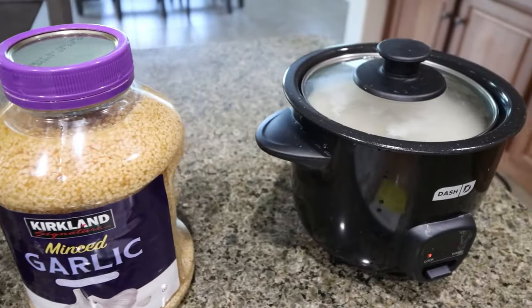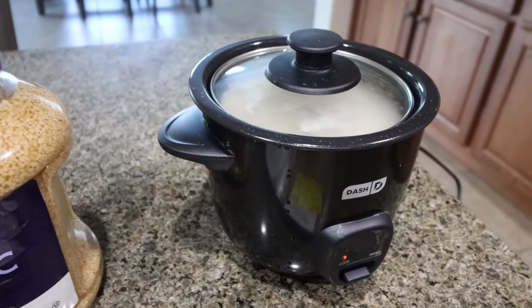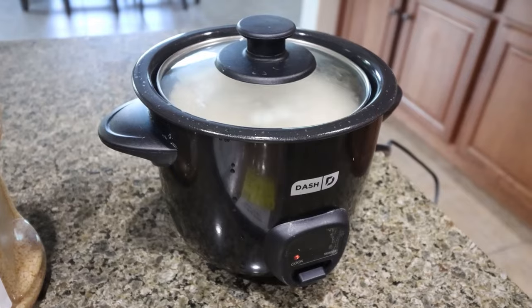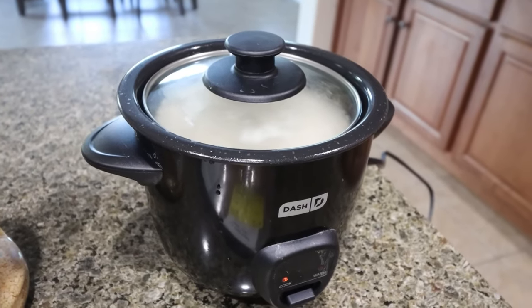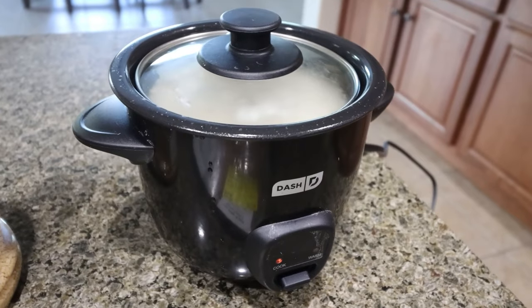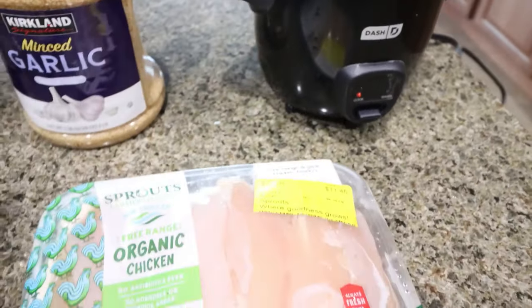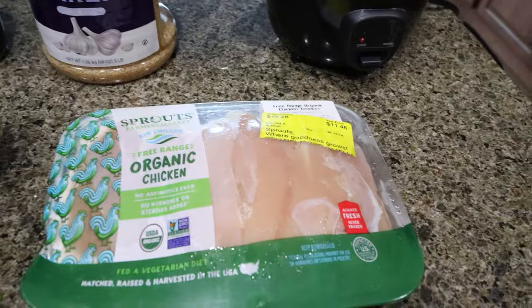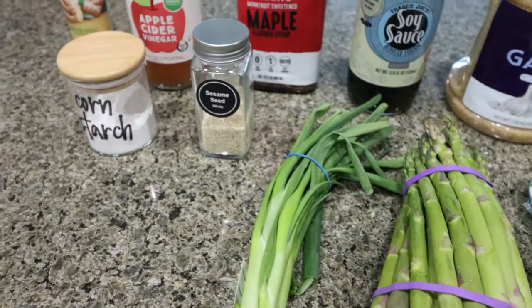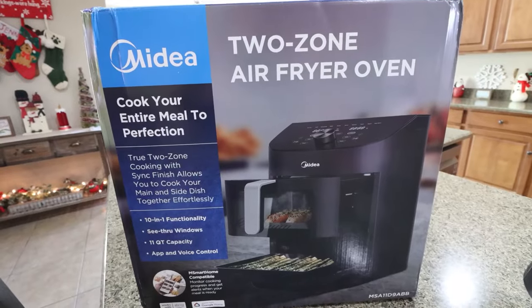I have one cup of dry rice cooking in my Dash rice cooker — I love this thing, it's my favorite way to cook rice, barley, quinoa, really anything. I'll link it down below. You'll need about a pound of chicken breast or chicken tenders, asparagus, green onion, sesame seeds, and cornstarch. Today to make my lunch meal prep I'm going to use my brand new air fryer.